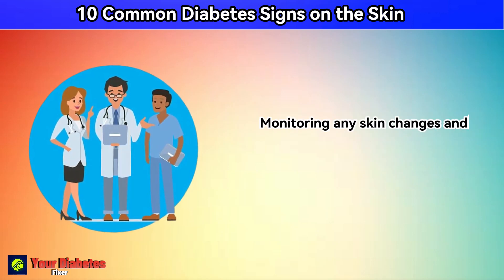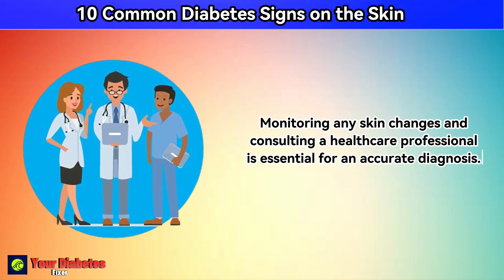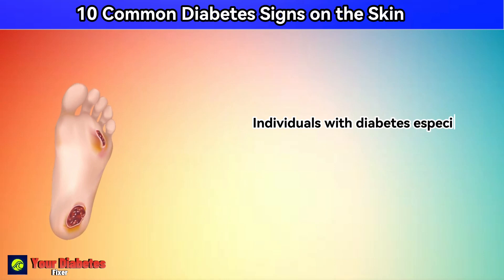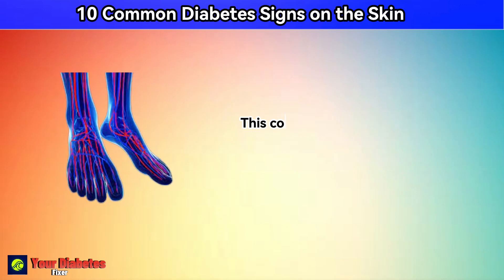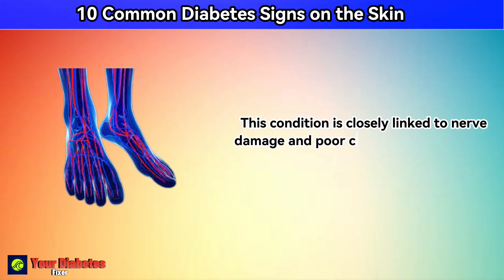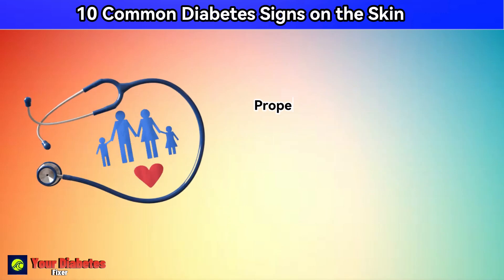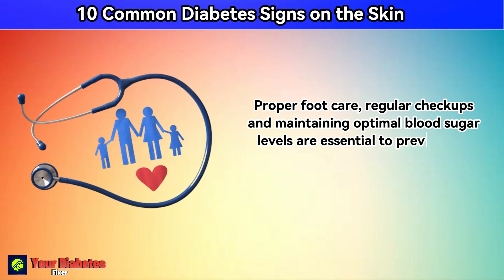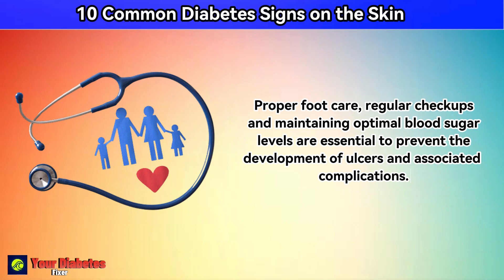Number 9: skin ulcers. Monitoring any skin changes and consulting a healthcare professional is essential for an accurate diagnosis. Individuals with diabetes, especially those with poorly controlled blood sugar, may develop skin ulcers, primarily on the feet. This condition is closely linked to nerve damage and poor circulation, making the feet particularly vulnerable. Proper foot care, regular checkups, and maintaining optimal blood sugar levels are essential to prevent the development of ulcers and associated complications.